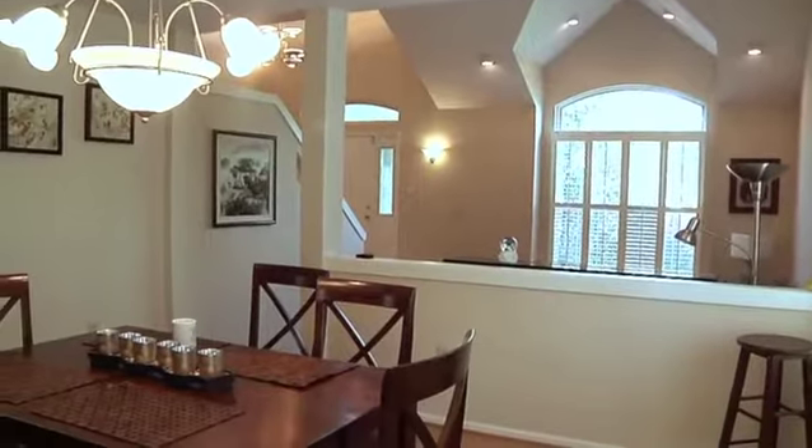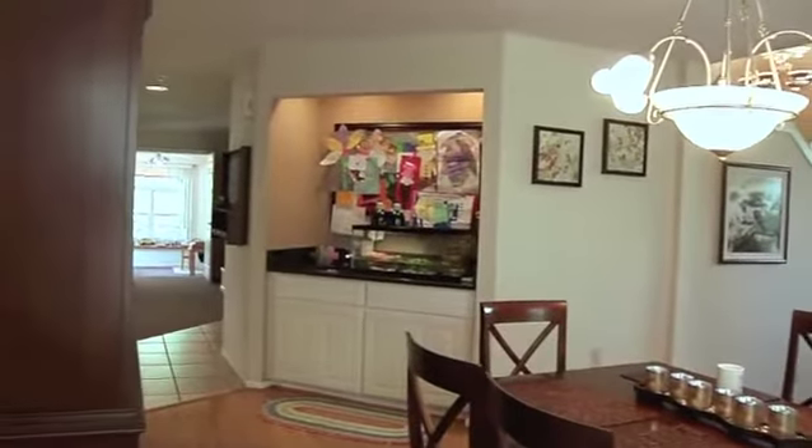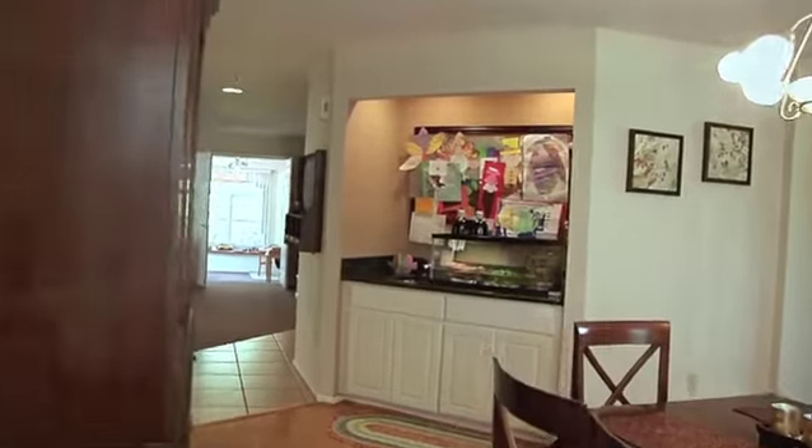Spacious and airy, the formal dining room with a modern stately appeal is a lovely space to host dinner parties or family celebrations.